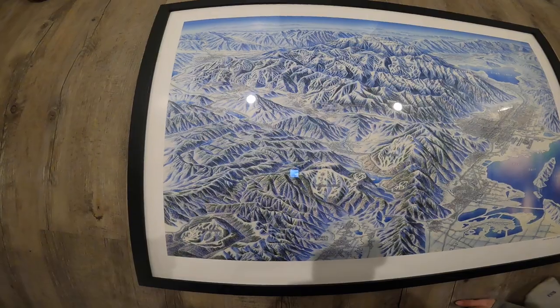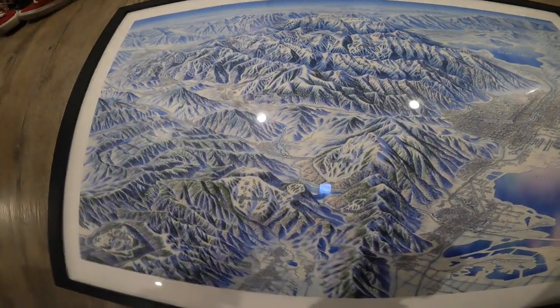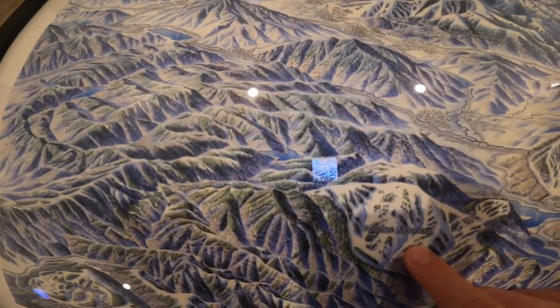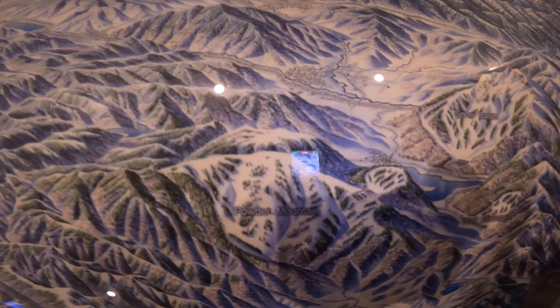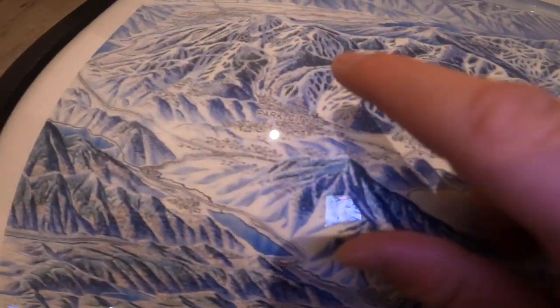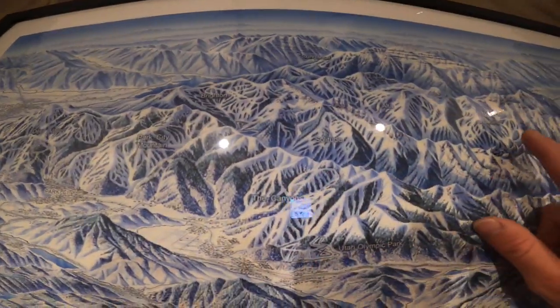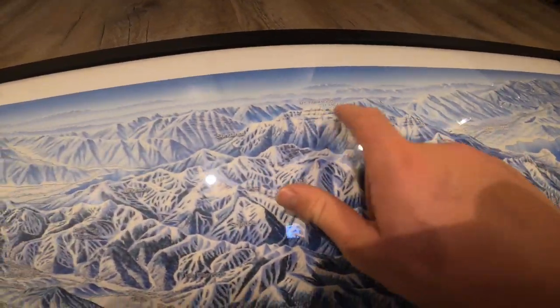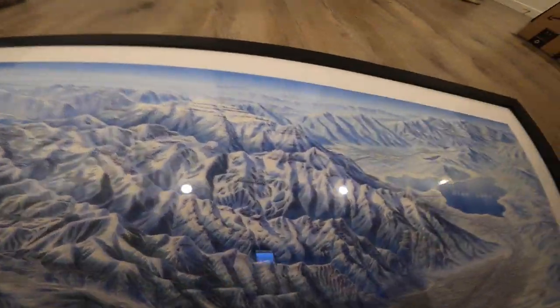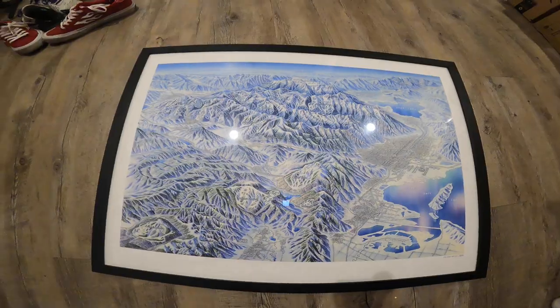Here they all are — Powder Mountain, Snow Basin, Wolf Mountain, The Canyons, Park City, Deer Valley, Brighton, Solitude, Sundance, Alta, Snowbird, Provo, Mount Timpanogos, Spanish Fork, Eagle Point, Brian Head, Cedar City. How did he do this? That's freaking sick, I'm stoked on that.